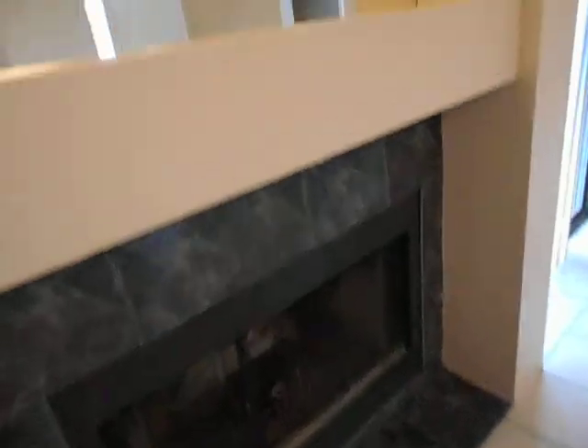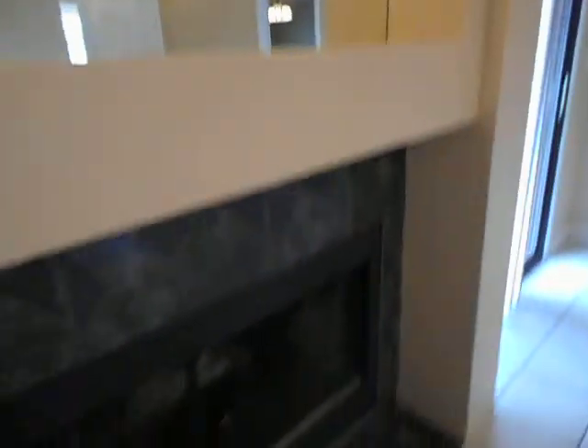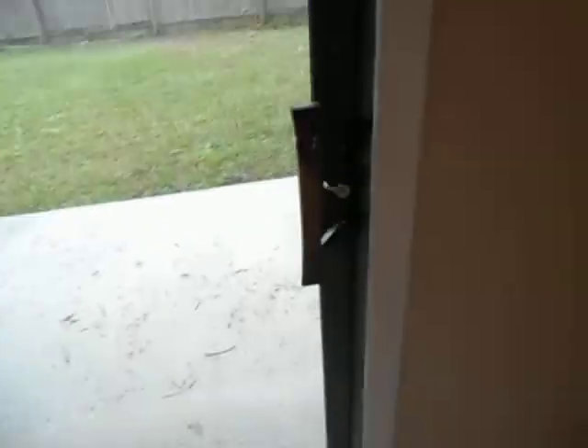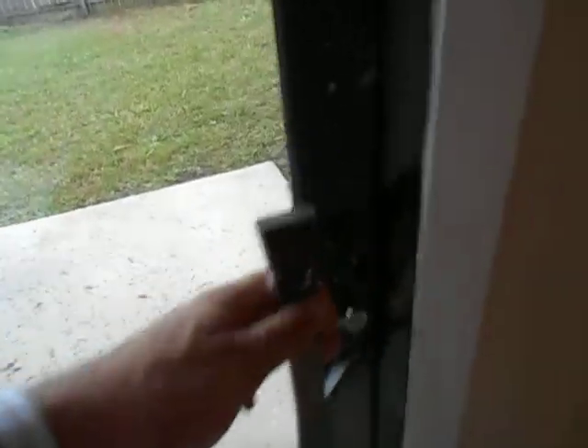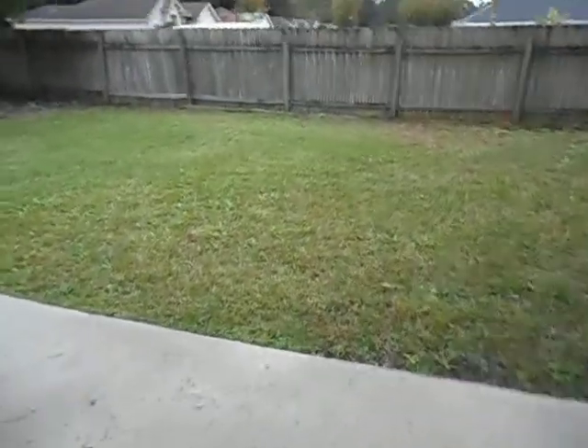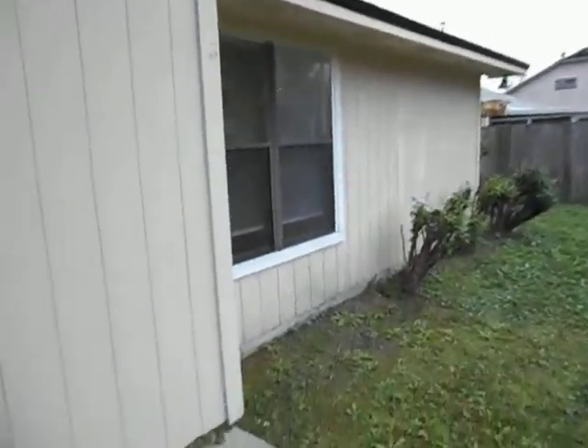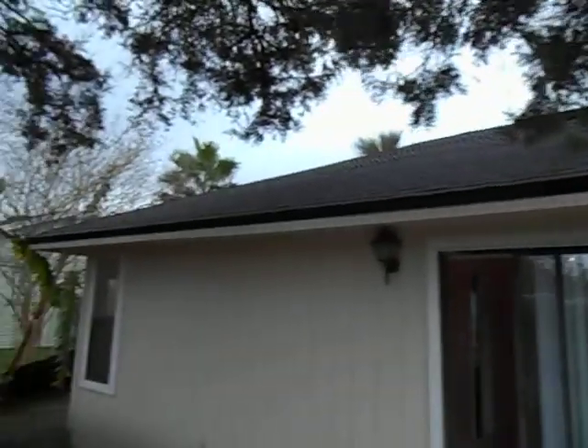Light over the fireplace works. Mirror is clean, no damage. A little bit of delamination up towards the corner, but no damage. Fireplace is clean. The screen is intact and closes without difficulty. Sliding glass doors to the backyard are clean, no damage. Block works. Blinds are intact and open and close without difficulty. The backyard is cut and trimmed.